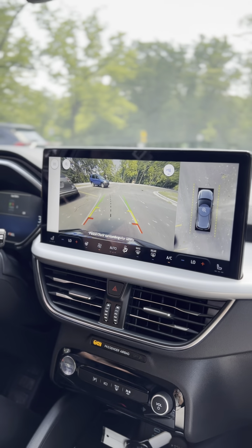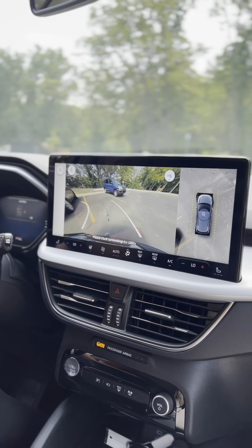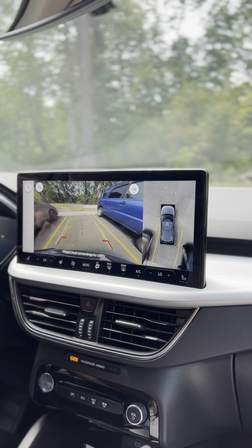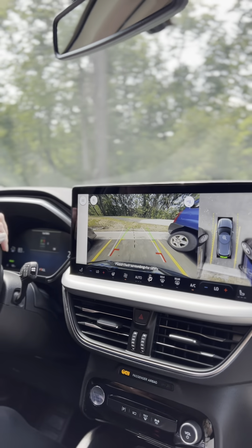This vehicle does come standard with a 360 degree camera with split view. The cameras are located at the front, the rear, and both sides of the car, giving you a very clear view of the environment around the whole vehicle. It also offers a bird's-eye view.